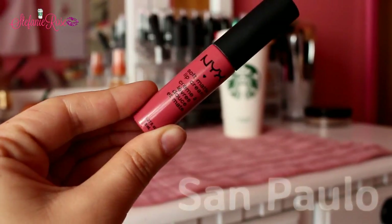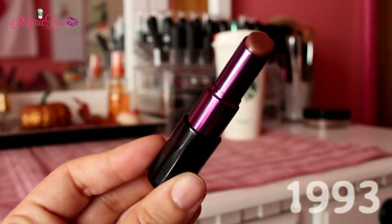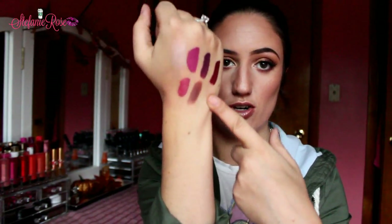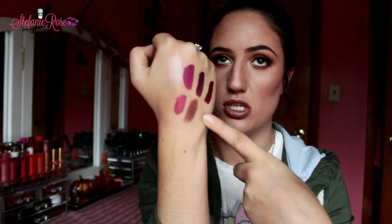I also got a NYX Soft Matte Lip Cream in the shade San Paolo — I like these, they're really nice. The last thing I got at Ulta was the Urban Decay Matte Revolution Lipstick in the shade 1993. This lipstick is a matte finish and these last so long on the lips — I was so impressed when I first tried it. This is more of like a brown nude, but it's so pretty.